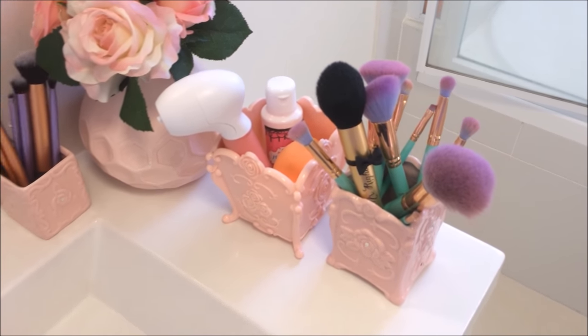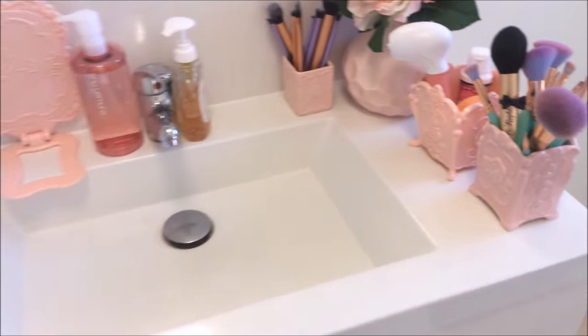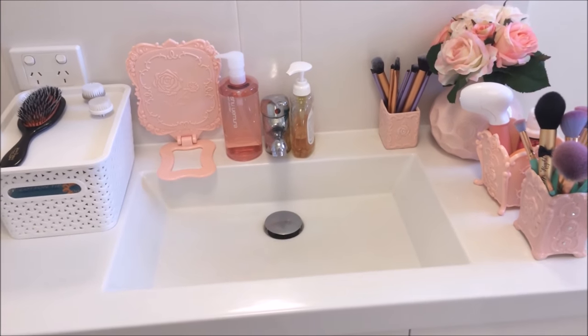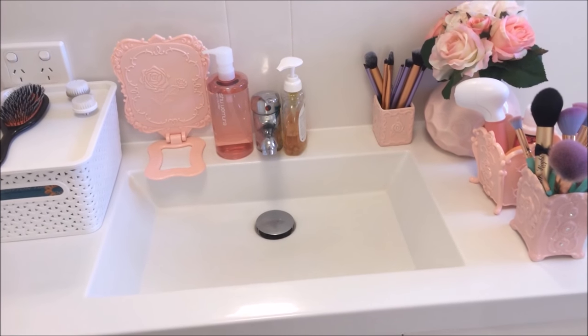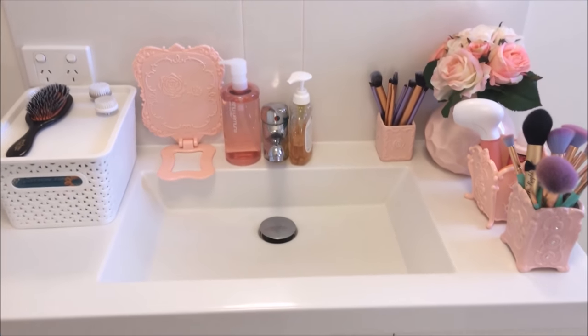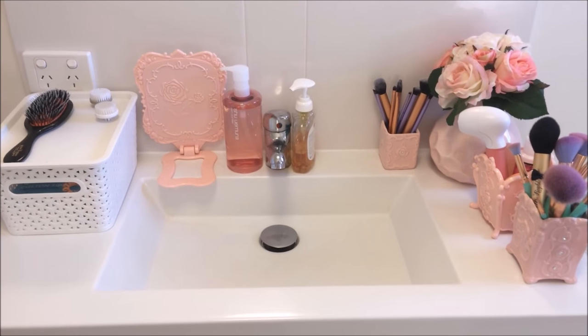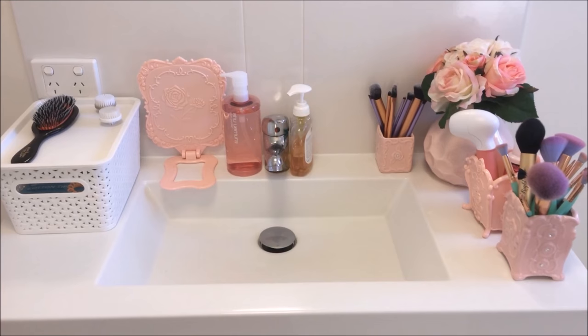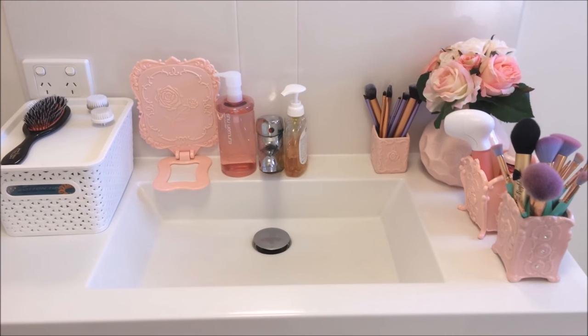You can probably tell I really like Kmart and Daiso for homewares. You might have noticed there is something missing from the sink — yes, it is a toothbrush. Don't worry guys, I do brush my teeth, I just don't keep it in the bathroom here. It's over in the ensuite.